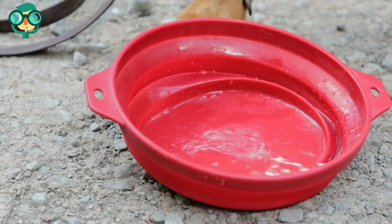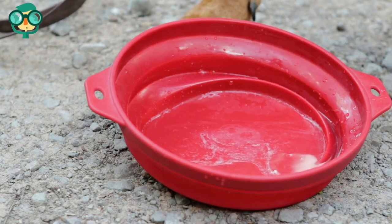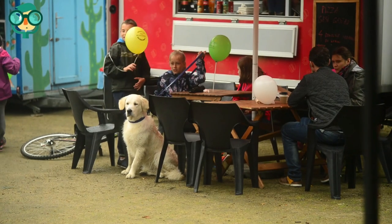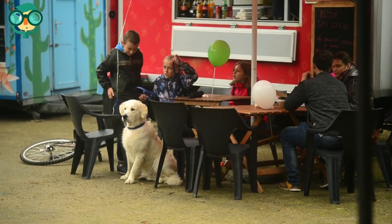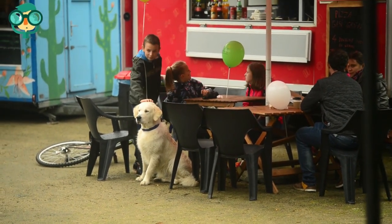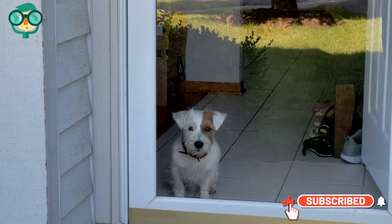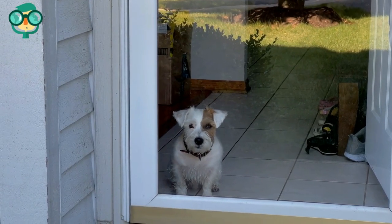Leave a water bowl outside. If you have a backyard where your dog runs free, you should leave out a full bowl of water when they are running around in the heat. Give dogs plenty of shade — dogs will need shady areas to rest while they are outside so that they do not overheat.